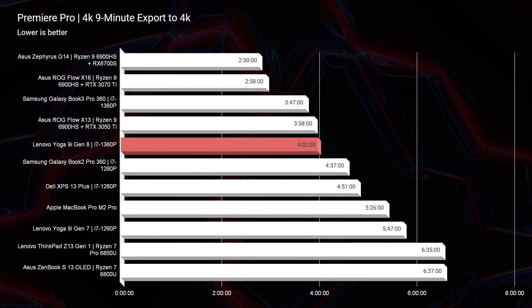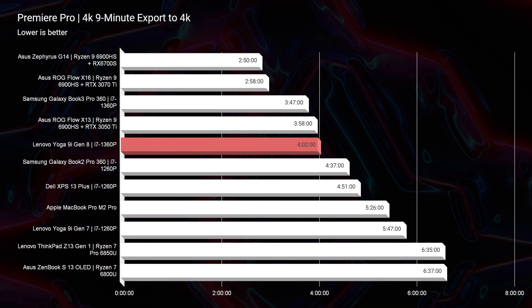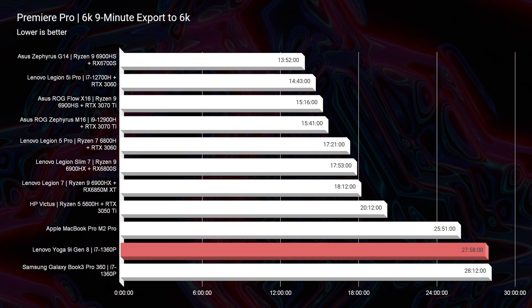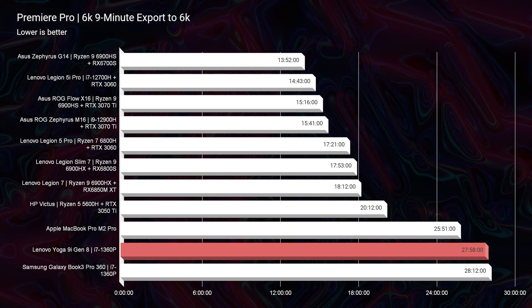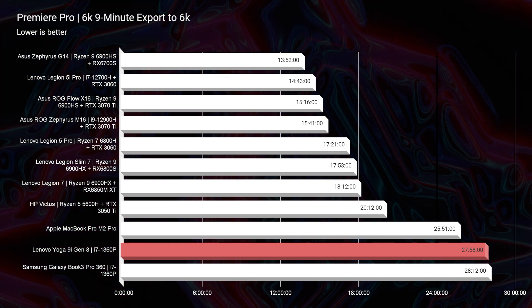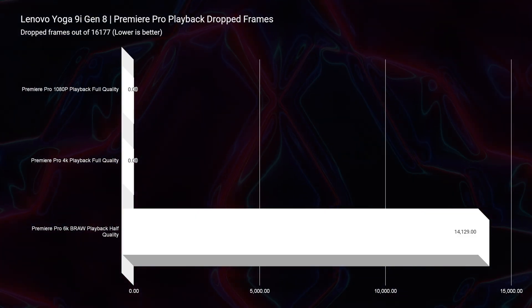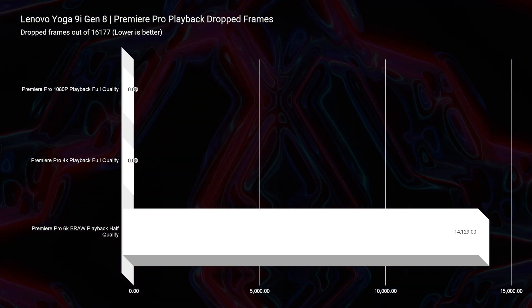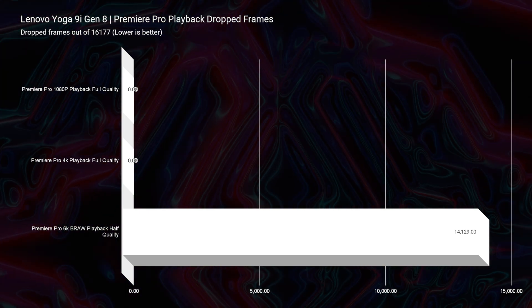In regards to video editing, I was very impressed — a 4-minute export time in Premiere Pro for 4K video editing, and it even had a 27-minute export time for BRAW, which is on par with the MacBook Pro M2 Pro. So this little laptop kicks with performance. For Premiere Pro 4K playback, zero drop frames. For BRAW, we saw about 14,000 drop frames, so I wouldn't edit BRAW footage on this laptop, but you could export it. I would not consider this a 6K video editing laptop — I would cap it at 4K, and it is definitely capable of 1080p.